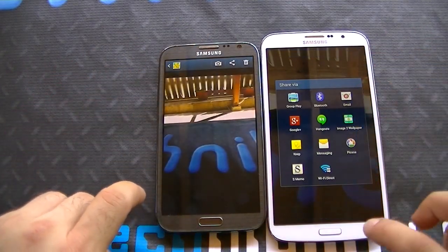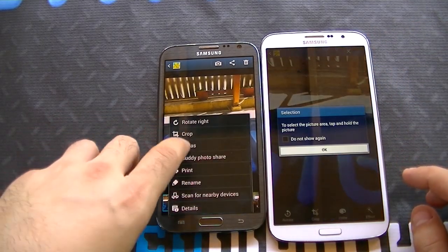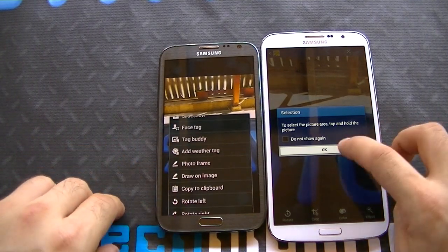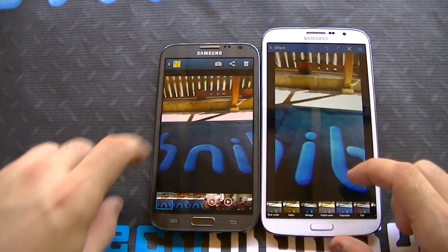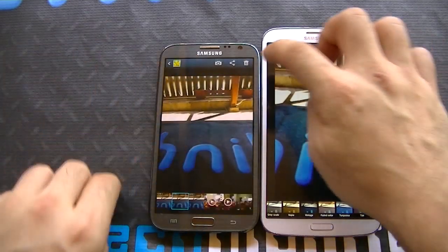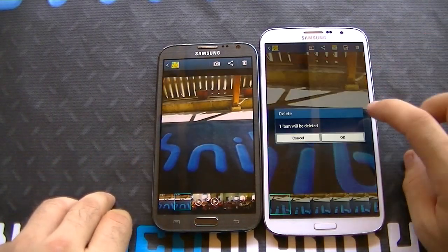On the Mega you have edit options by clicking right there. On the Note 2, if you click menu, you have various different options — crop, rotate left, rotate right, photo frame, etc. You also have effects, color effects, and so on. You can swipe over, pinch in, pinch out, and obviously just delete the photo as well.